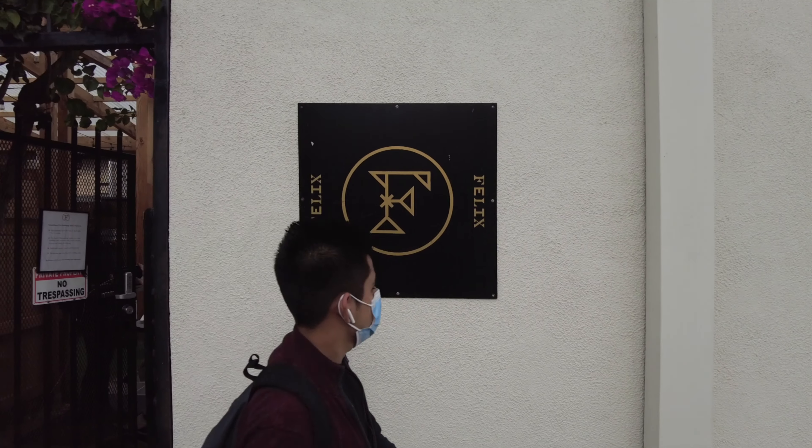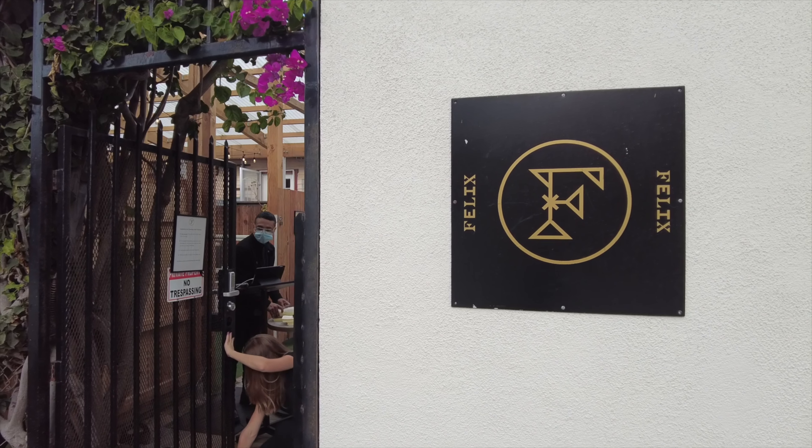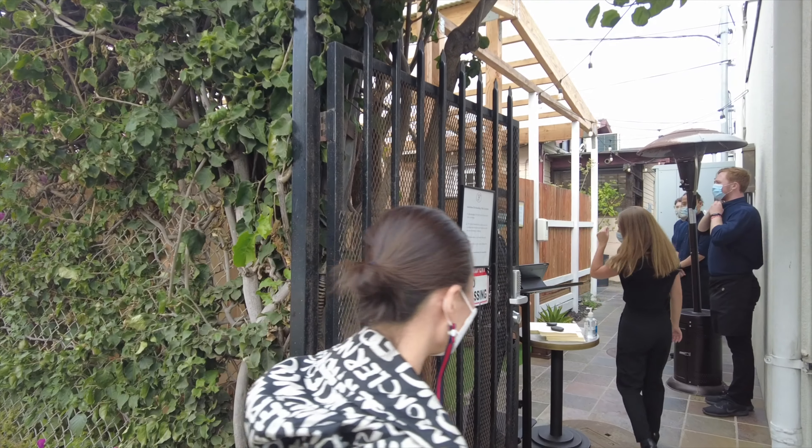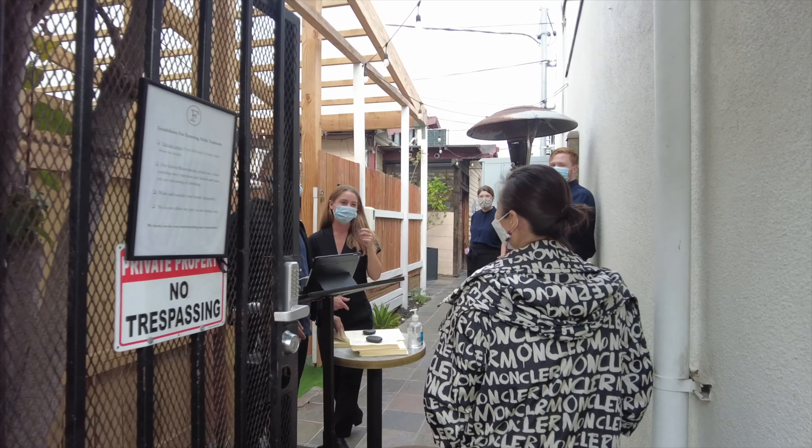Here at Felix Trattoria. This is a really tough place to get a reservation — super excited here. It's the best Italian restaurant here in Los Angeles, they say. We're walking right in.